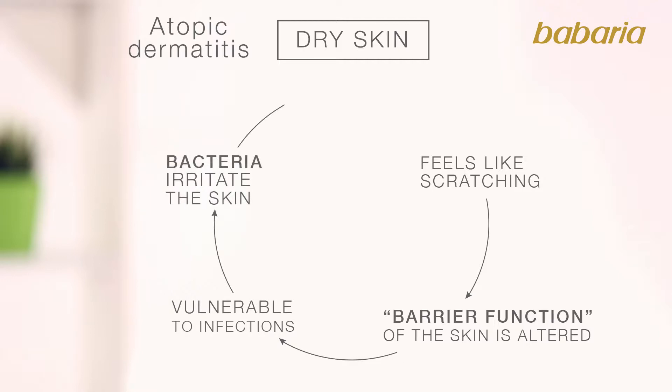Bacteria irritate the skin, causing itching. When the skin is itchy, you feel like scratching yourself again.